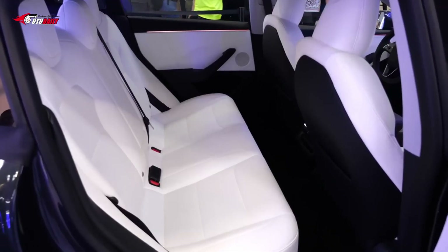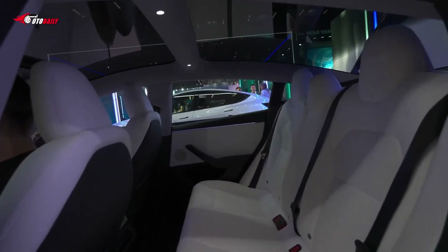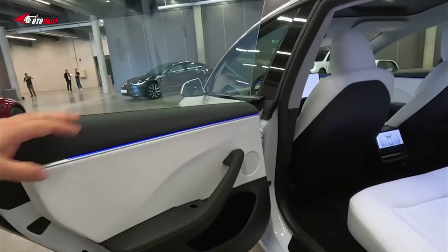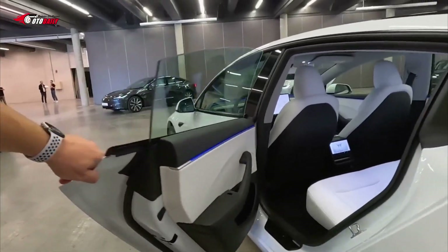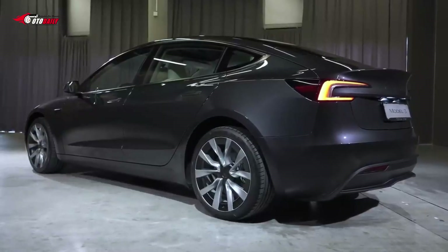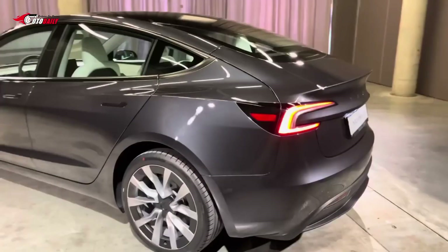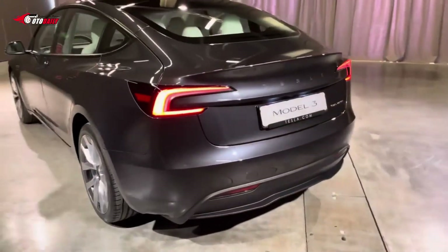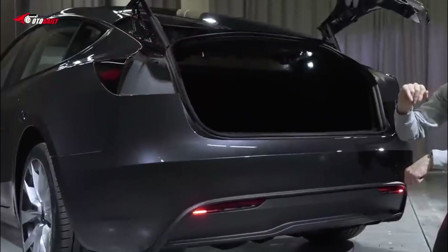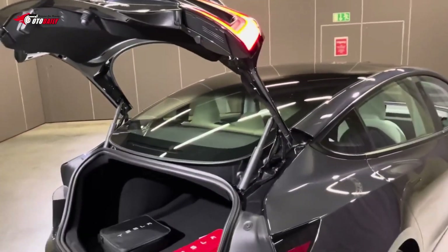The Highland Model 3 boasts updated hardware for Tesla's autopilot computer and camera systems. This upgrade includes higher-resolution cameras with improved dynamic range, an additional front bumper camera, and an upgraded computer chip. These advancements ensure the Model 3 remains at the forefront of autonomous driving capabilities, allowing the vehicle to leverage Tesla's Full Self-Driving (FSD) beta to its fullest potential.